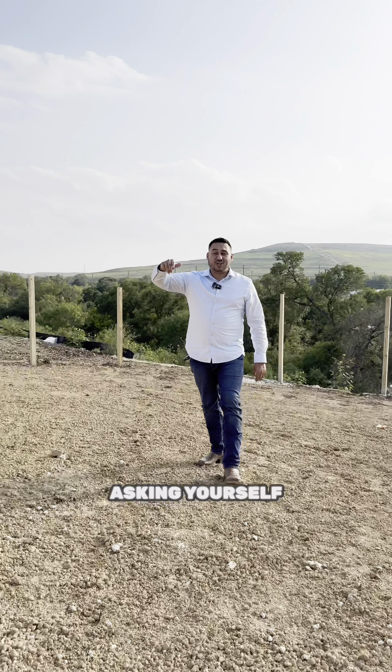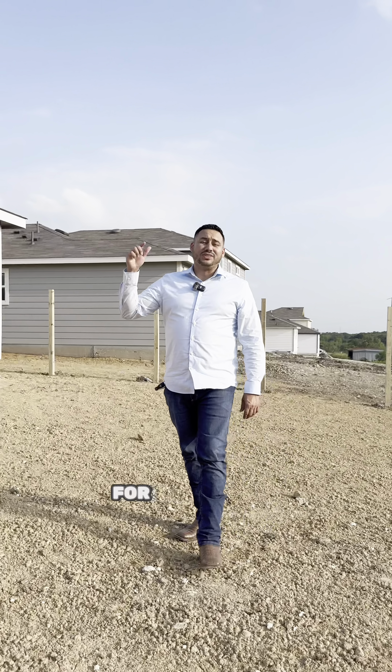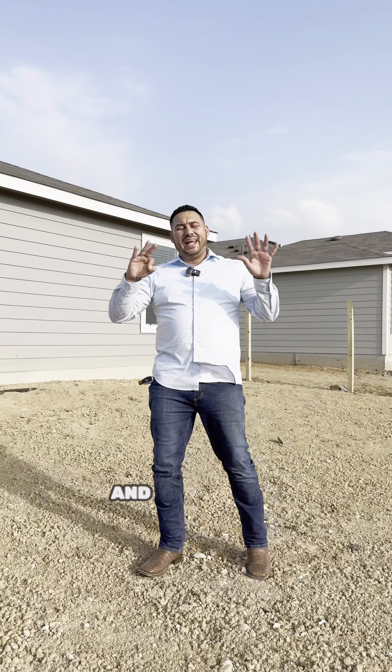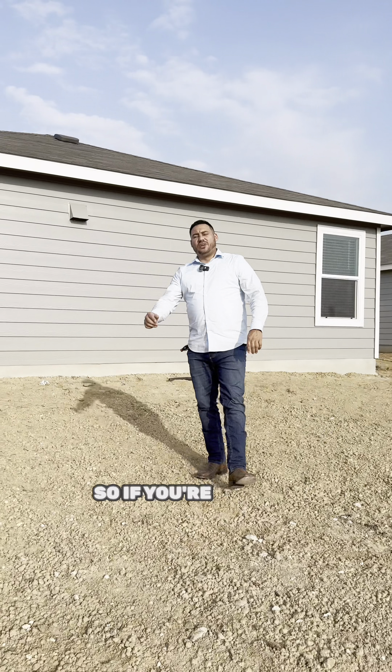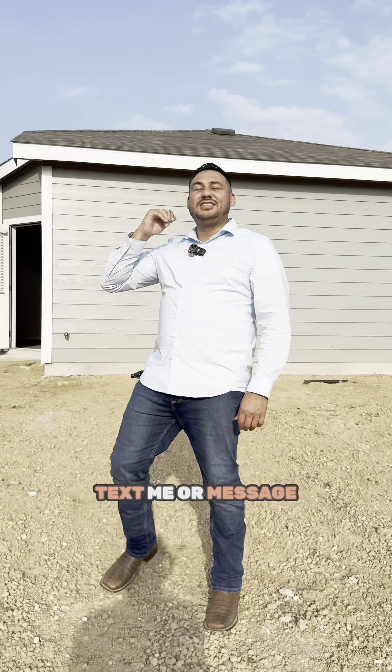You might be asking yourself how can I get into this house. What we're looking for is a two-year work history, a 600 credit score, and eight thousand dollars down. If you're looking to buy a home and you don't know where to start, call me, text me, or message me.